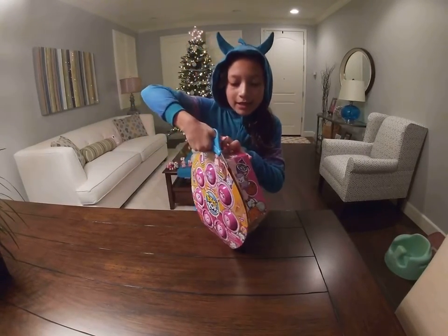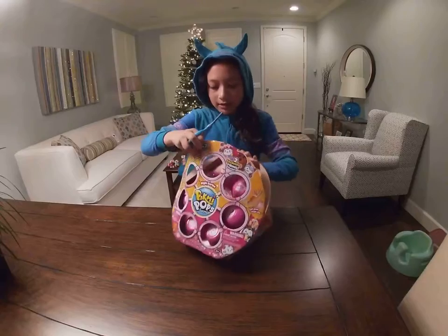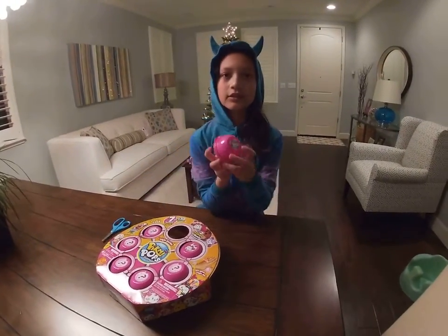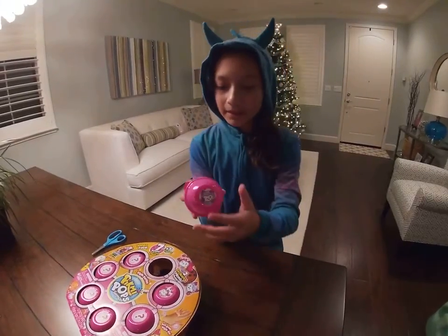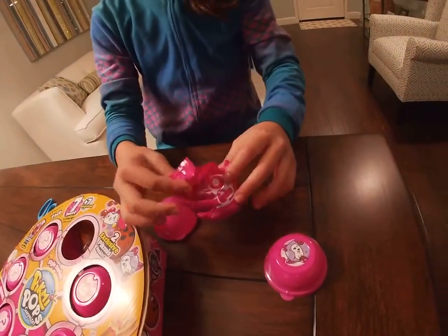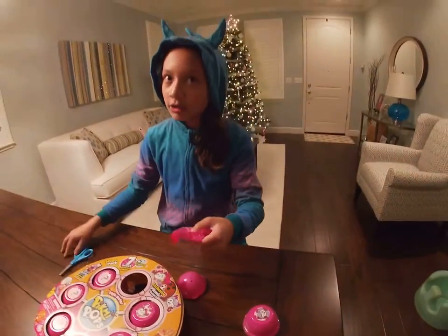I can't wait until we see what we can find! So let's open both of our exclusives first. Let's open up this one. Dun-dun-dun! We'll see how it looks like.